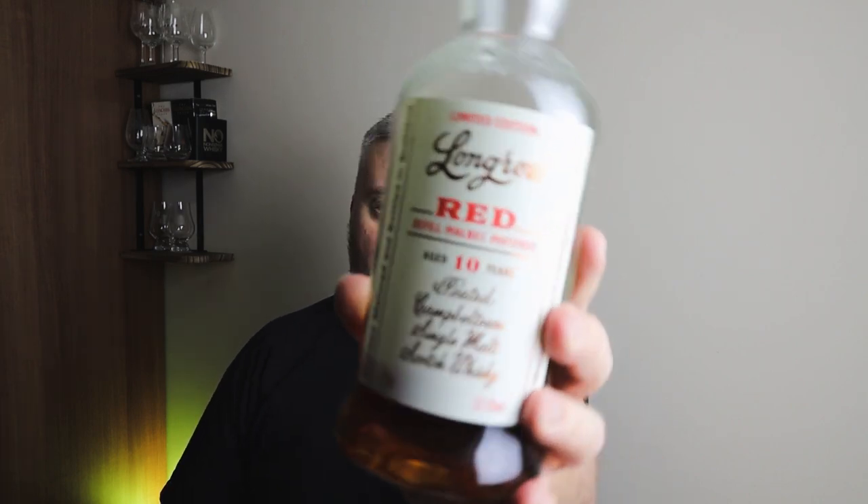Next is another Long Row Red — you can see a theme here; I've been influenced over the years that Campbeltown is the way to go. This one is the refill Malbec, 10 year old. I found it fruitier than the Pinot Noir release. The peat is a bit softer and not quite as prominent. Again, really good whisky — another 8 out of 10.